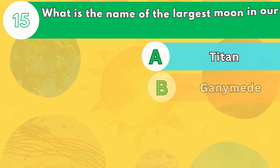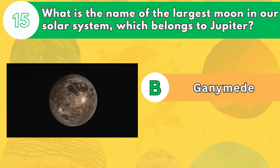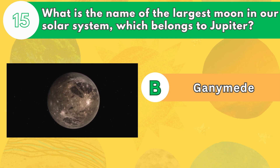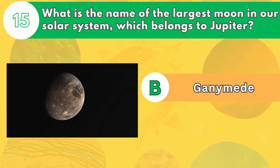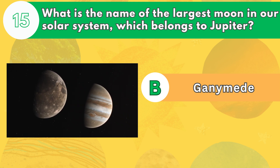Number 15. What is the name of the largest moon in our solar system, which belongs to Jupiter? The answer is letter B. Ganymede is the largest and most massive moon in our solar system, bigger than Mercury and Pluto. It is also the only moon that has its own magnetic field, which creates auroras on its surface.